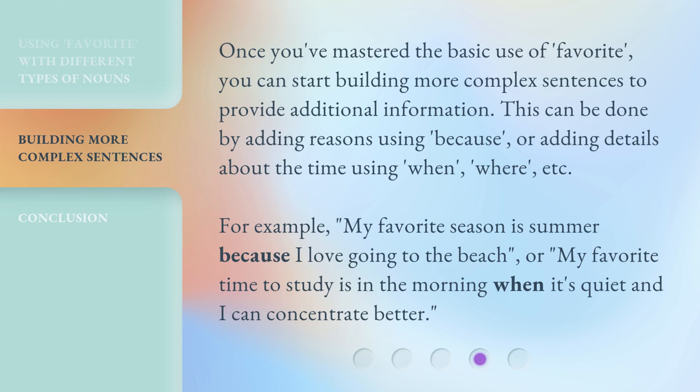Once you've mastered the basic use of 'favorite,' you can start building more complex sentences to provide additional information. This can be done by adding reasons using 'because,' or adding details about the time using 'when,' 'where,' etc. For example, 'My favorite season is summer because I love going to the beach,' or 'My favorite time to study is in the morning when it's quiet and I can concentrate better.'